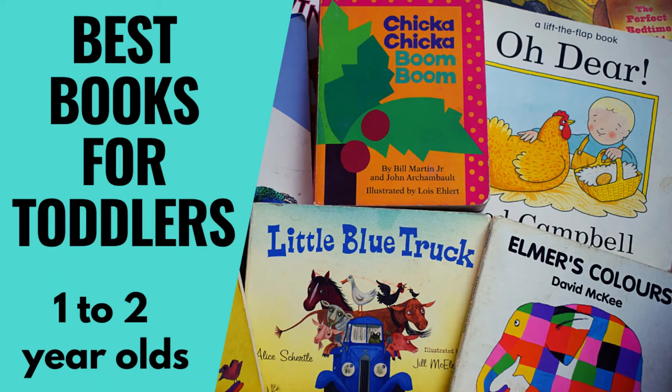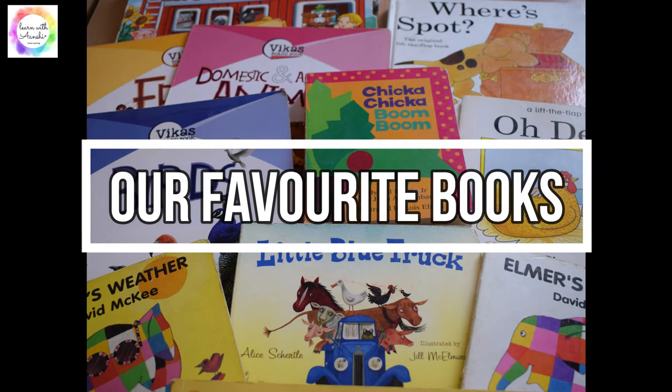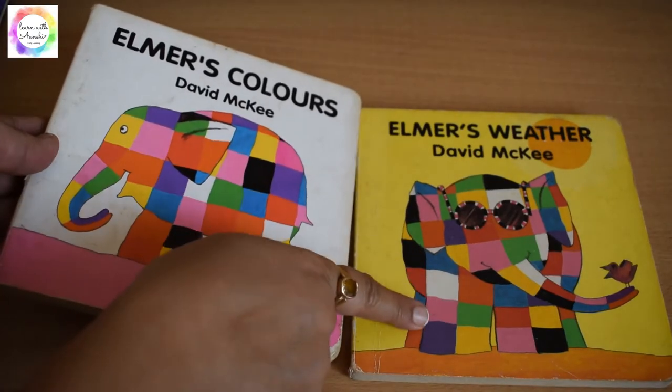Hello everyone, welcome to our channel! Today I'm excited to share some of our favorite books when Anshi was one to two years old. Let's get started. These are the Elmer's books: Elmer's Weather and Elmer's Colors, featuring the colorful elephant.